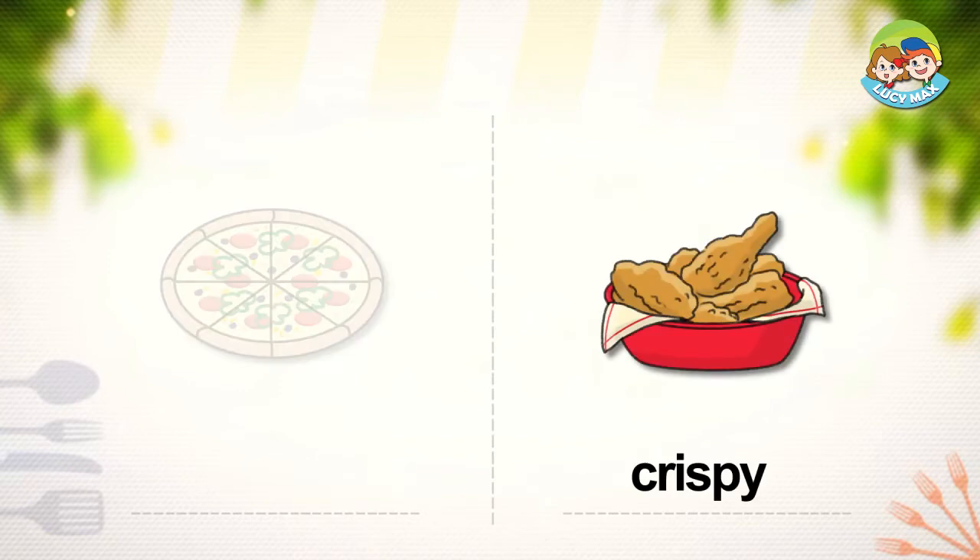Crispy. If food is pleasantly hard, we say it's crispy. You see crispy chicken in the picture. The chicken is fried and pleasantly hard. Do you like crispy food?